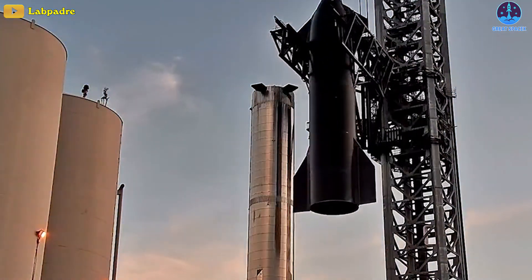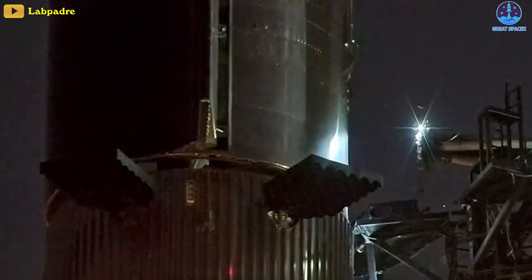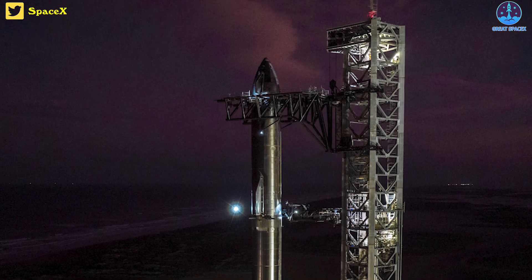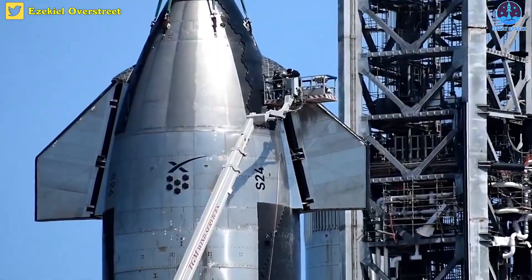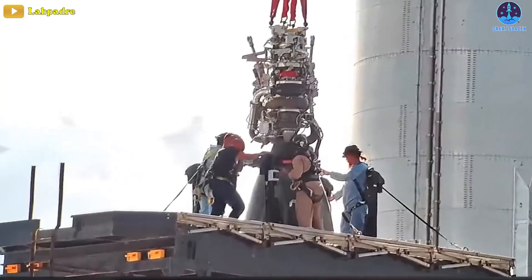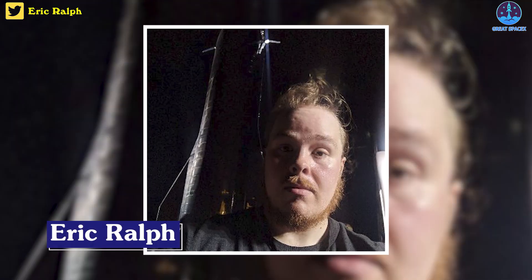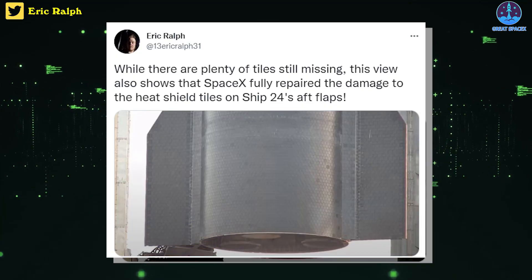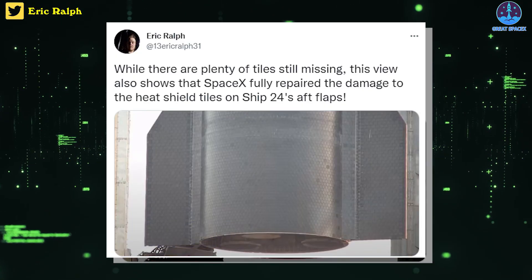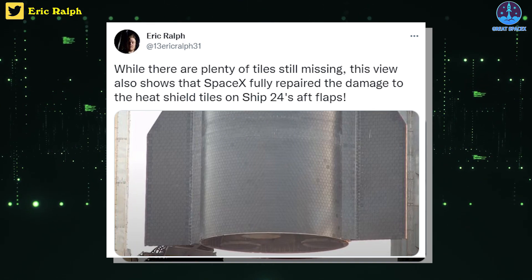Ship 24 has just been lifted by the chopstick arms and stacked on top of Booster 7 for the first time. This process is outrageous and impressive. Big congratulations to all of the hardworking people involved. And as Eric Ralph said, while there are plenty of tiles still missing, this view also shows that SpaceX has fully repaired the damage to the heat shield tiles on Ship 24's aft flaps.